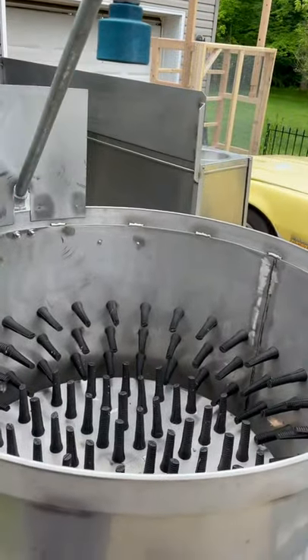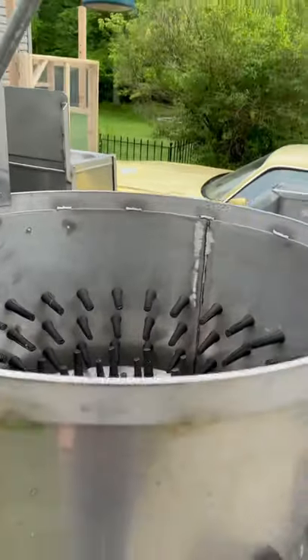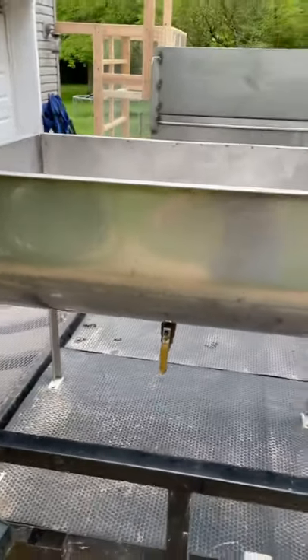The water will come down out of here and we will put the chickens in there to take off all the feathers. Here is the evisceration table and then here is the chill tank or the cool tank.